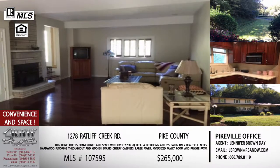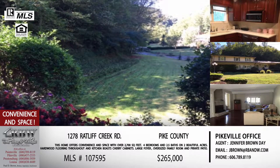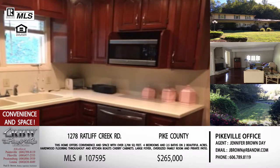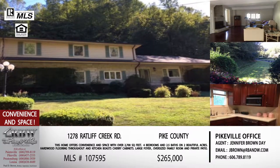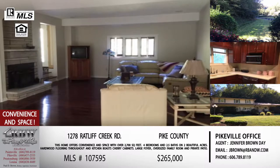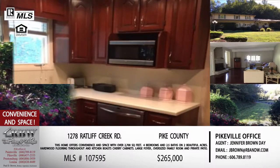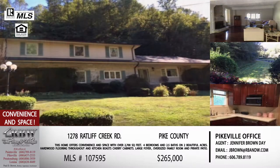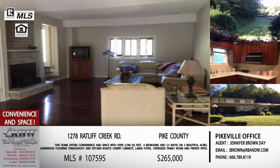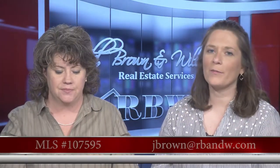This one screams family to me, plus you've got all this flat area. Two acres this close to downtown Pikeville is something you don't see very often. You could do a pool, a garage, a playground — you could build another house if you really wanted to. For those families that have maybe an elderly person who needs to come back and live close but still wants their independence, this gives all kinds of options. You've also got the two-car garage built in. The email for this one is jbrown@rbnw.com.